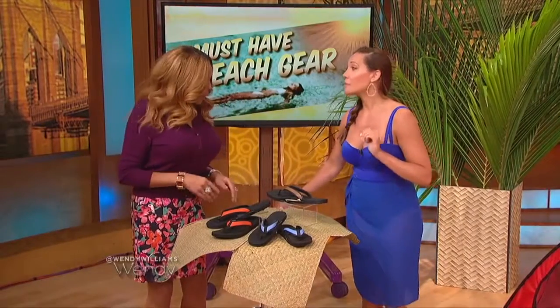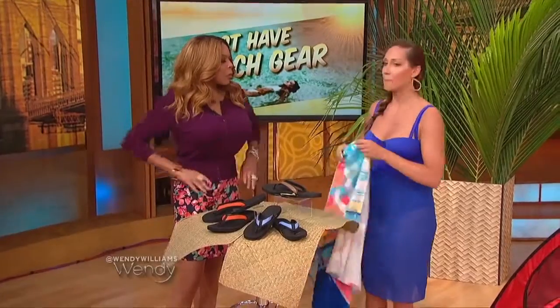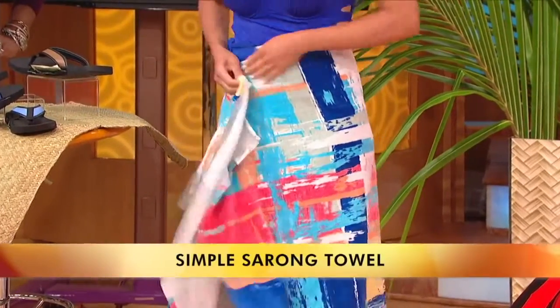What's our next product? We've gotta talk cover-ups. A lot of people just want to reach for their towel and throw that on, but you don't want to throw on a bulky towel — it makes you look larger. Never a good look. So this is actually Simple Sarongs. It's $48 and it buttons strategically.